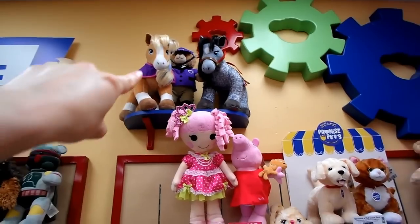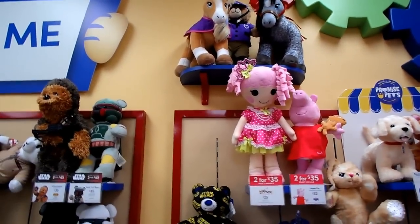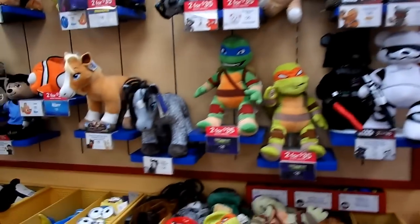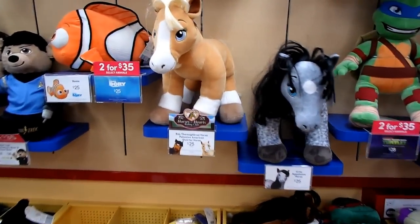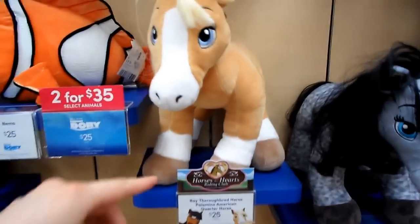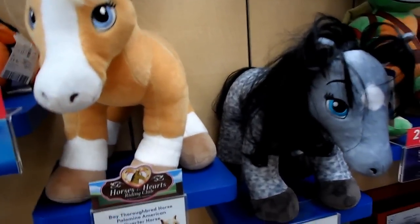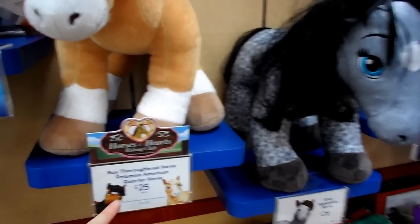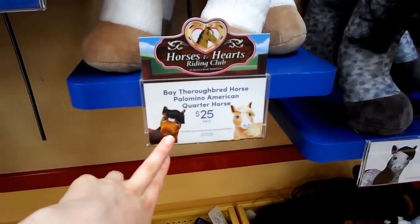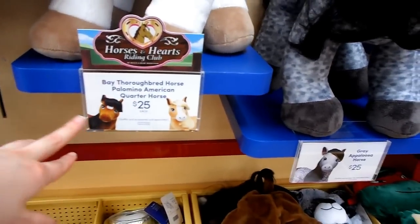That's one of the outfits you can have for a bear — you can have a riding outfit for your bear. This is an American Quarter Horse, that is the breed it's supposed to be, and the color is Palomino. And we have a Thoroughbred horse right here, and the color is Bay.